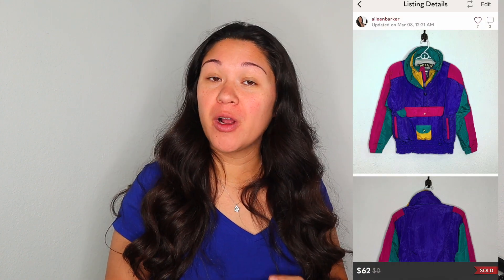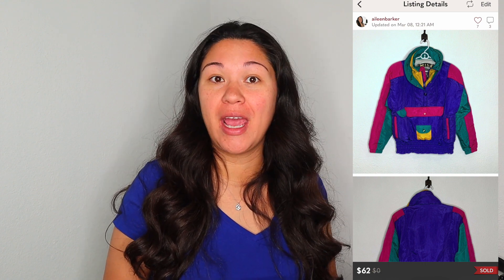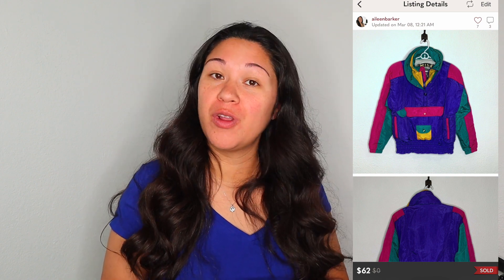My biggest sale in March was a Nils retro ski jacket that I bought last summer at a yard sale for $5. I should have had it up in October or November for ski season, but I finally got it up in March and it sold on Poshmark in under a month for $62. Since it was stored in my own office, I had no eBliss fees, so my profit was $44.60.